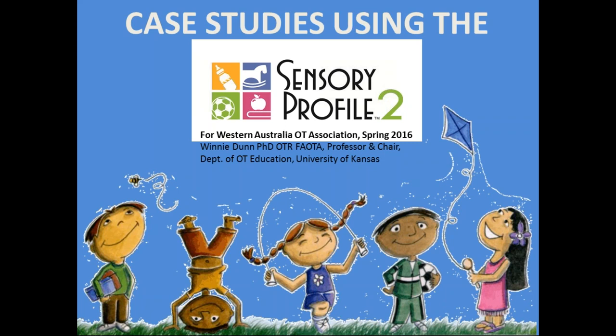I'll now hand over to you Melissa. Thank you Sandra. Good morning everyone. My name is Melissa Kelly and I'm the Unit Coordinator and Lecturer of the Paediatrics Unit here at Curtin University in Perth. I'm here to officially welcome you all to this exciting webinar series which is entitled Sensory Processing and Impact on Everyday Life.